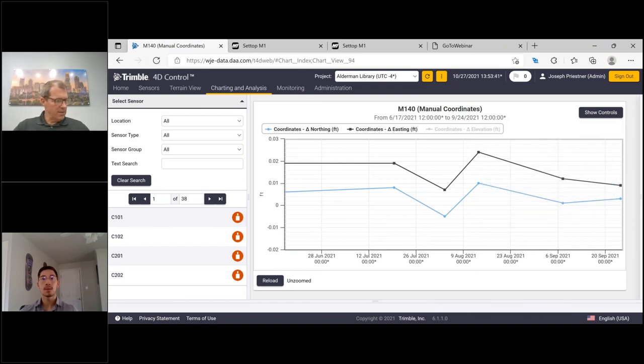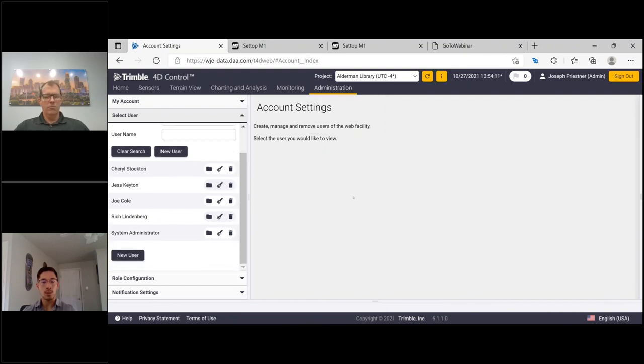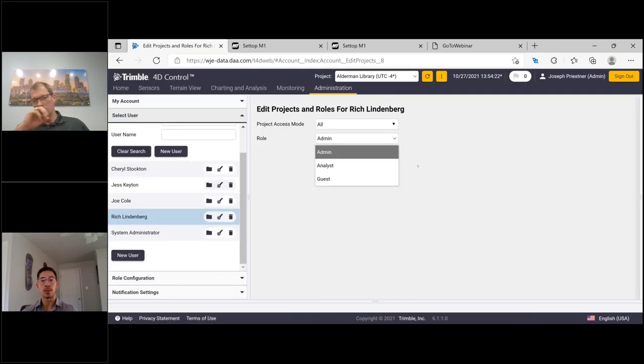We're getting close on time. One more question came in regarding account and project management. This is a webpage that you can publish to a public URL, but because it's accessible via the internet, everything is locked behind security. Anybody with access gets set up with an account bespoke to them — their email address with a custom password. You can also set all sorts of different access levels: most people get read-only access to see charts and receive reports, while key people can be analysts or admins. You can also have multiple project sites run through a single instance of T4D, and people working on one site won't see data from another.